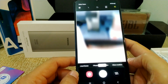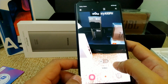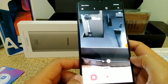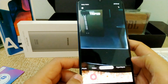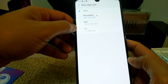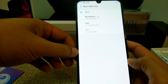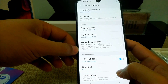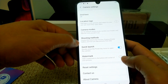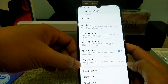Then yung sa video, pwede kang mag-video using the wide angle or the regular angle na lens. Meron din syang slow motion, and then meron din syang hyper lapse. Yung video nya capability hanggang Full HD lang sya, hindi sya pwedeng mag-4K video. Then may HDR din sya. Pwede kang mag-watermark, pwede mo lagyan ng watermark yung every picture.